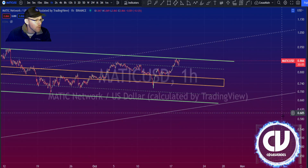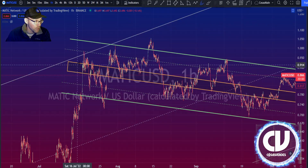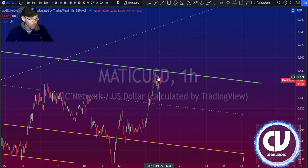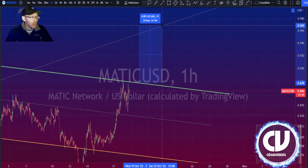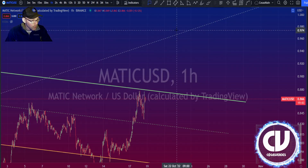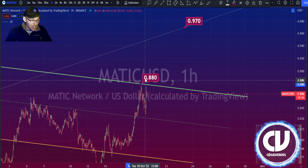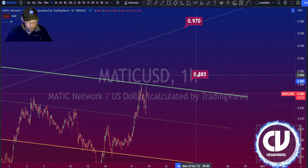If it breaks out of here, my origin lines work pretty well for this — the next origin line is probably going to stop it. So even if it breaks out and goes up, you're going to have fairly immediate resistance somewhere around 10% above. If it were to break out of here soon — within this month — you're looking at around a 96–97 cent target. But that won't be initiated until this top trend line is taken out, and the number changes since the channel is descending.